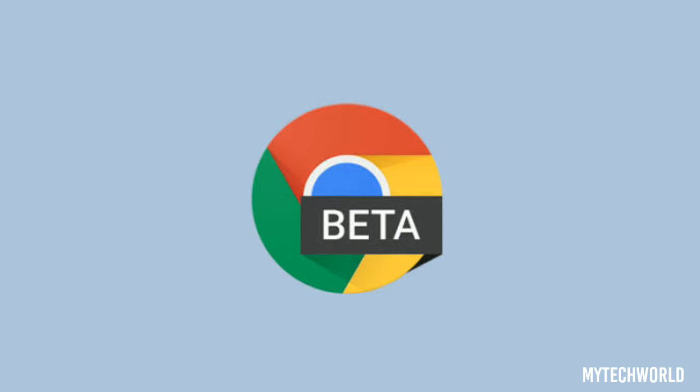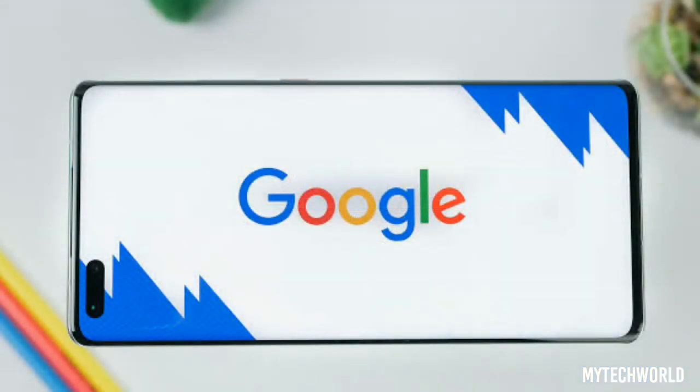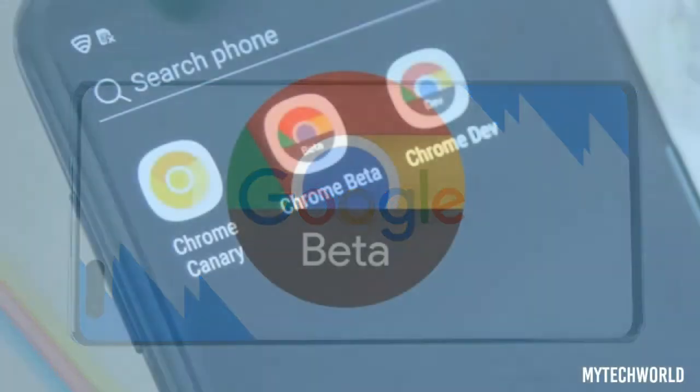Chrome 89 includes a new flag, 'hash-page-info-discover-ability', that updates the pop-up's design. Other small new features arriving with Chrome 89 include reminders for unread articles saved in the reading list, a new reporting API for sites to track usage, and support for AVIF content natively using AV1 decoders on Android and WebView.